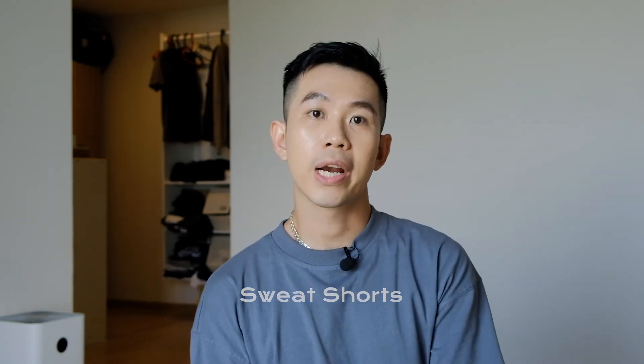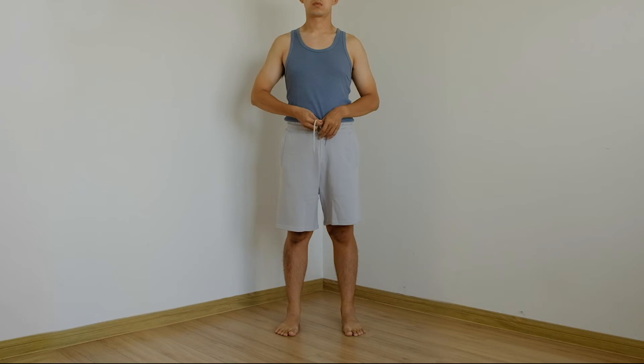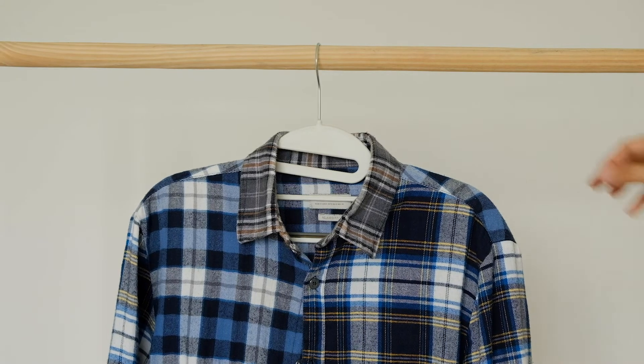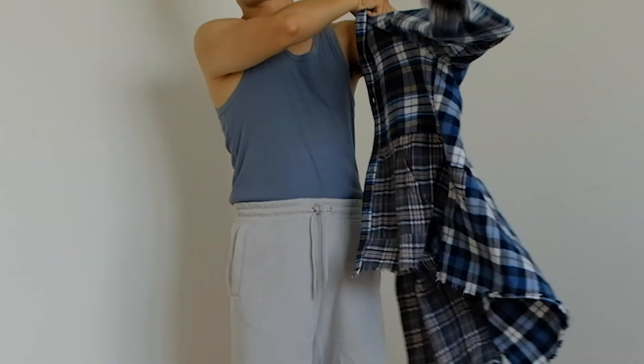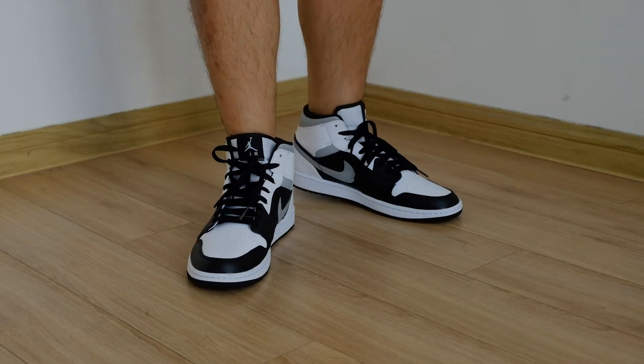Chiếc quần tiếp theo là một chiếc quần rất quen thuộc, luôn có trong tủ đồ vì sự tiện lợi, thoải mái, mềm mại, nhưng cũng thể thao và slouchy - tức là thả lỏng. Đó là chiếc quần sweatshort hay còn gọi là quần nỉ. Một chiếc quần có màu khá lạ, pha giữa màu xanh và xám nhẹt. Mình sẽ lựa chọn phối đơn sắc cho chiếc quần này, mặc với một chiếc áo flannel oversize sọc xanh. Layer bên trong là một chiếc áo thun cùng tông xanh, và cuối cùng là một đôi sneaker.